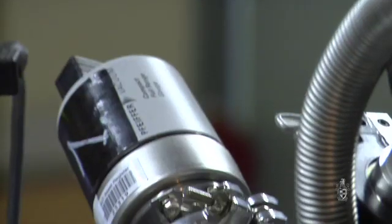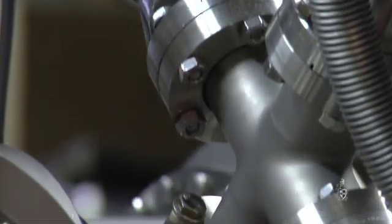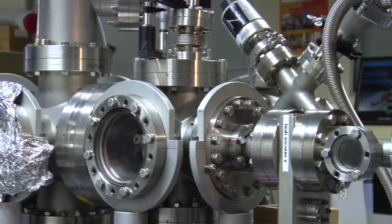The femtosecond laser system that we use for high harmonic generation is a brand new system, and in fact it's the first of its kind here in Australia. Also, the experimental research and in particular the application of coherent diffractive imaging is the first of its kind in this country. So we are conducting pioneering research here at Swinburne University.